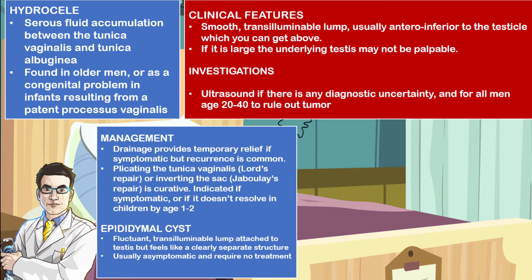Management includes drainage, which may provide temporary relief in symptomatic patients, but this often tends to recur. Surgical intervention is indicated in symptomatic patients or if it does not resolve before the age of one to two. This includes two procedures: the Lord's procedure, where you plicate the tunica vaginalis, or you may invert the sac, which is referred to as a Jaboulay repair.